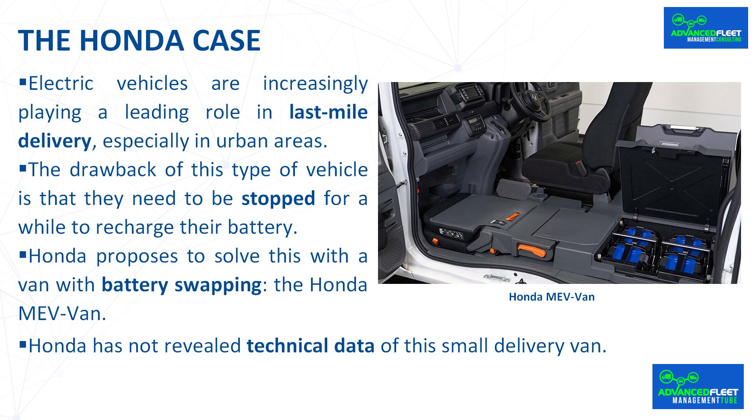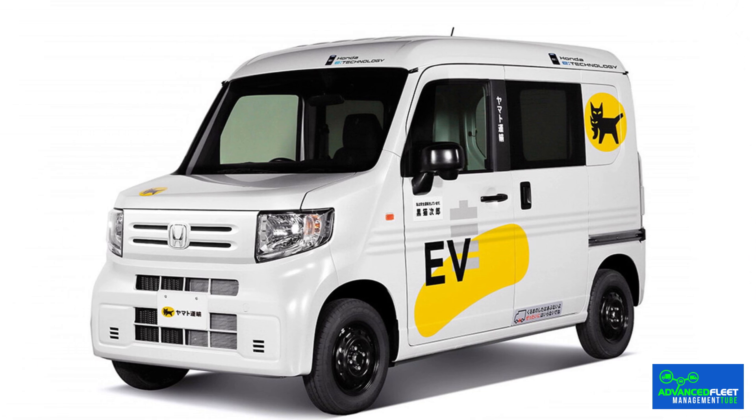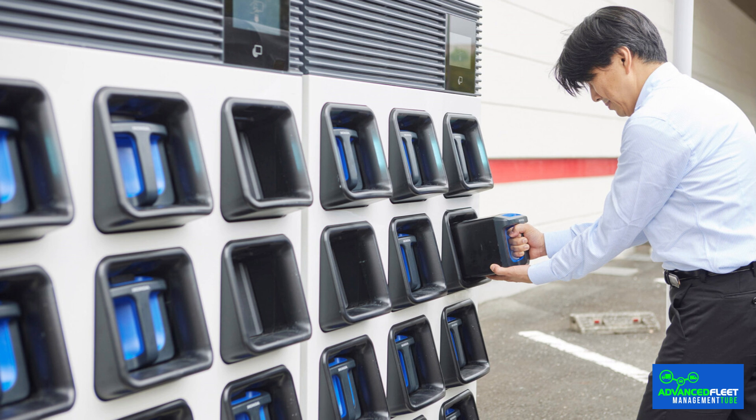Electric vehicles are increasingly playing a leading role in last-mile delivery, especially in urban areas. Small electric vans are perfect for last-mile delivery — the transportation of packages from the last logistics warehouse to the customer's home or business. The drawback is that they need to stop for recharging, which can be a problem in a business where every minute counts. Honda intends to solve this with the Honda Mevan, which uses battery swapping modules rather than a conventional battery to eliminate recharging times.